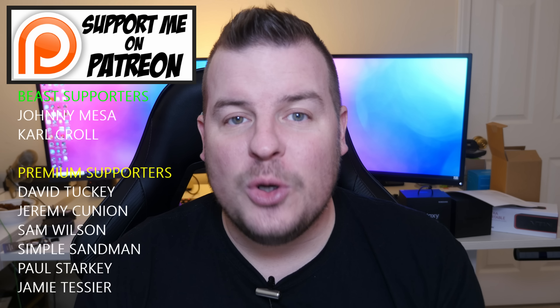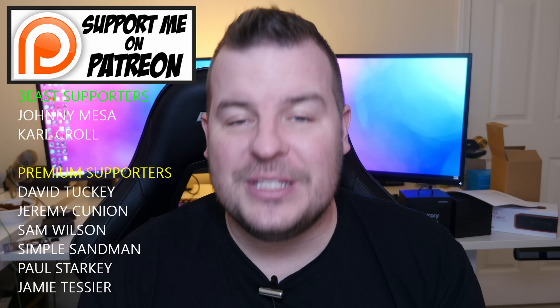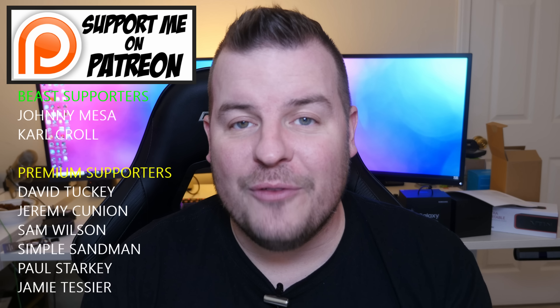Thanks for watching. Don't forget to subscribe for new videos every single day. My question of the day is: what are you most excited about at CES? Thanks for watching, guys, and I will see you down the road. Peace.